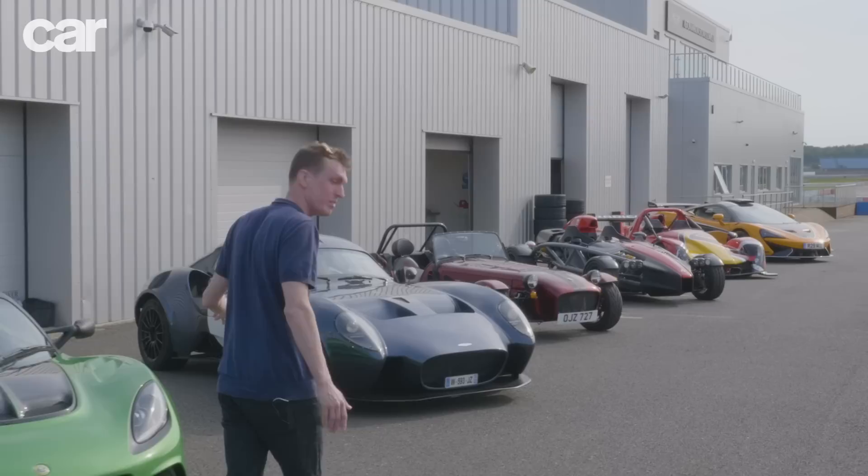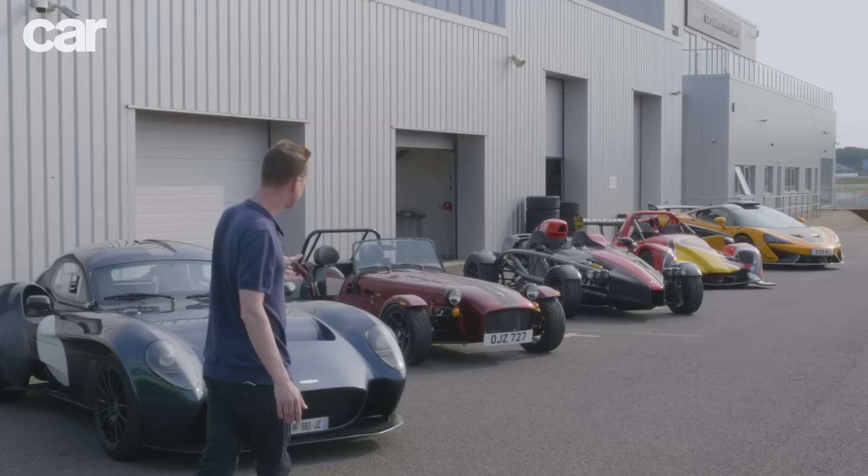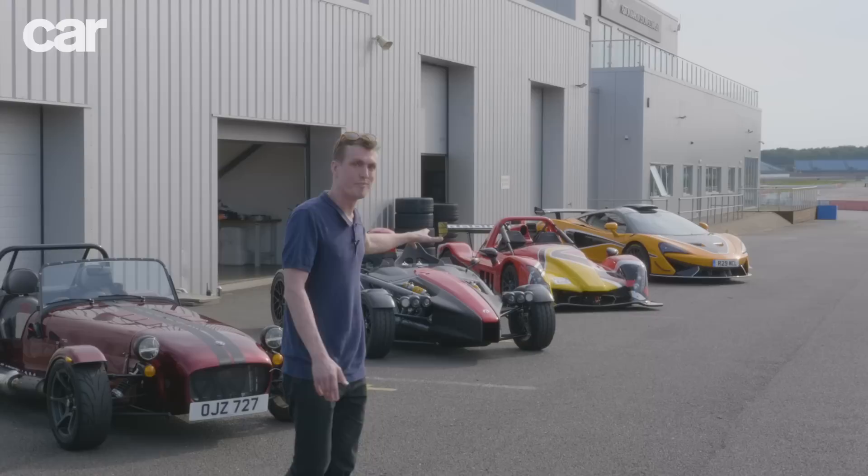Car Magazine is here at Silverstone for a very special track test. We've got six of the maddest road-legal track cars you can buy: the Lotus Exige Cup 430, the beautiful Giannarelli Design 1, and the Caterham 7 — still a benchmark for driving fun even after all these years.